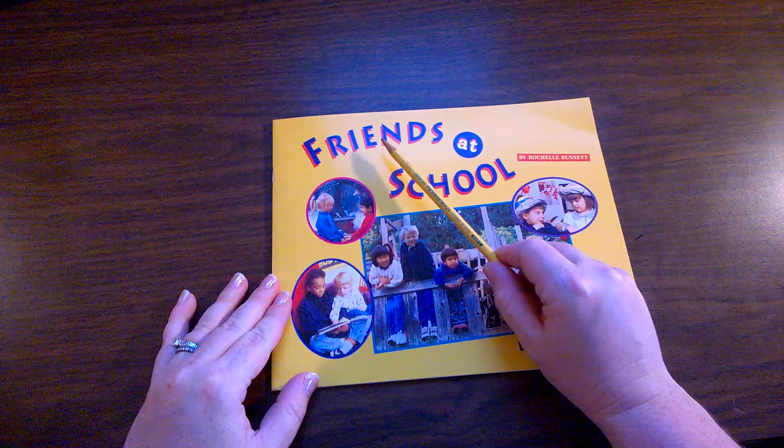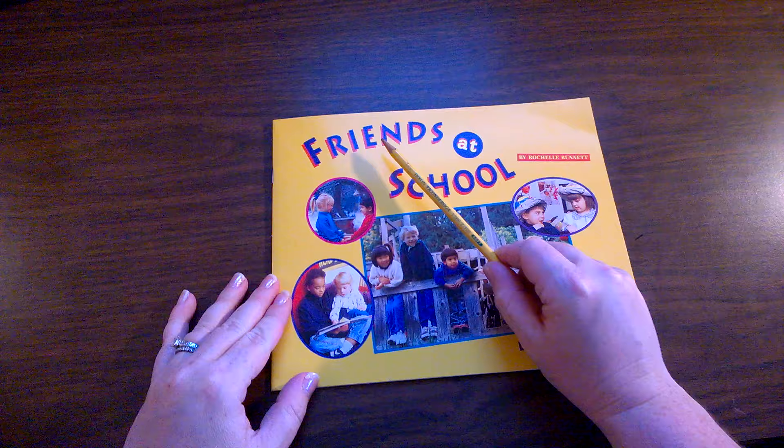That's the end of our story. Friends at School. The title of the book was here on the front cover. I hope you enjoyed this nonfiction or expository text. It was a true, real story. See you next time.